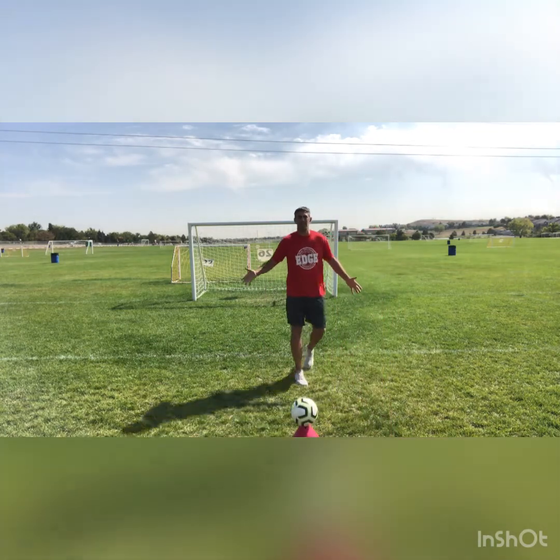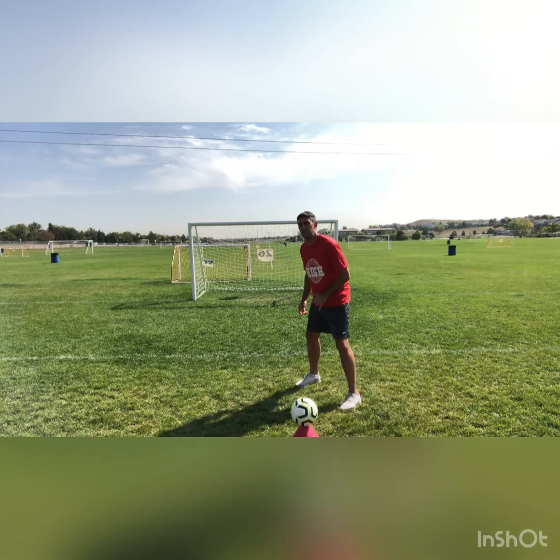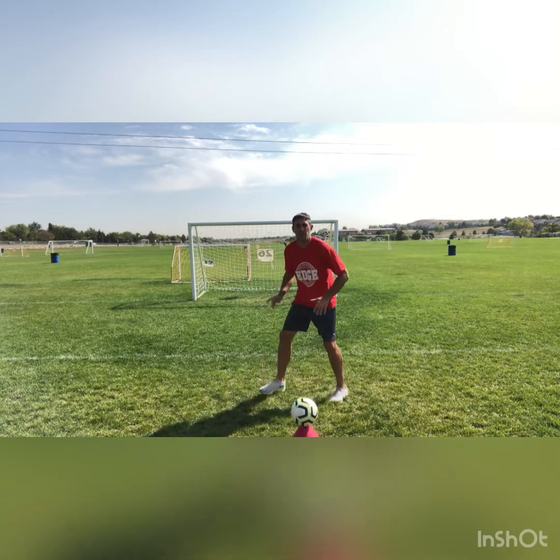Now let's talk a little about where the ball is. If the ball is in the middle of the field, I might force the player to their left, or I might have a second defender to help — so I force them that way. Either way, I'm not coming in flat; I'm forcing them one way or the other.